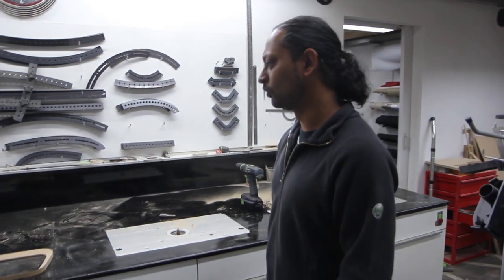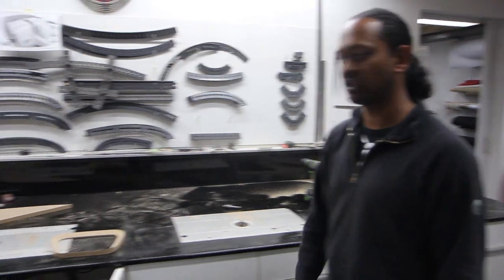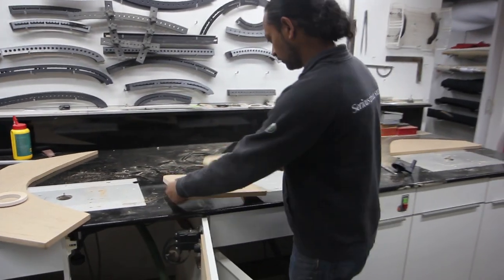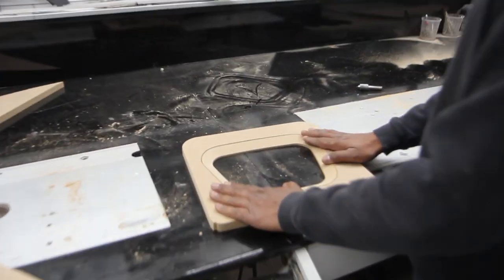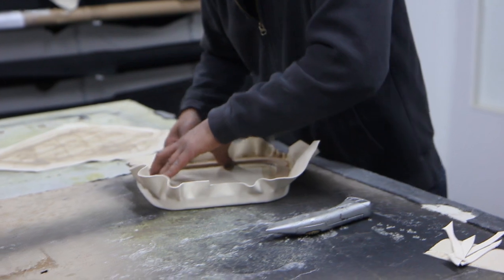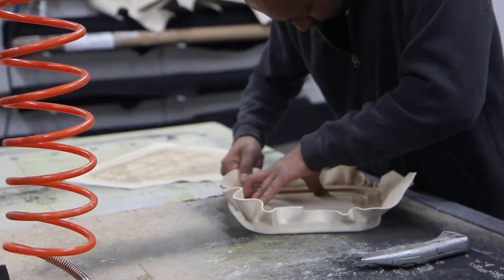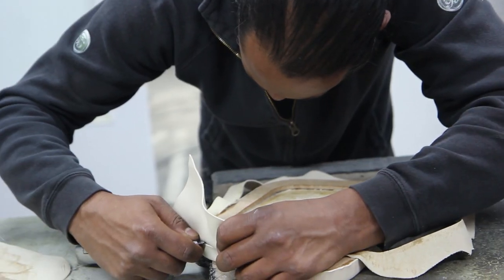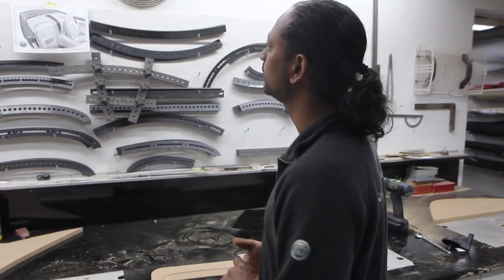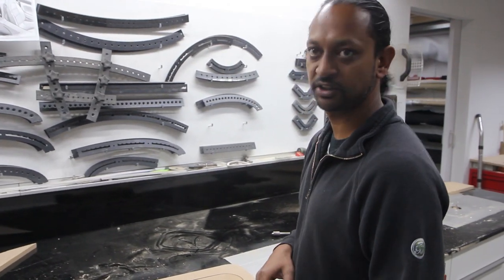I'm creating shapes out of MDF to create all the basic shapes for the second layer of the cover panel, and I'm trying to make a mold for the grill to snap into place into the first cover. So we have two layers — there's the first cover and the second cover. I'm still working on the first one and Alex is already building the second one in order to get a perfect shape.